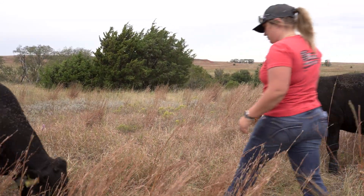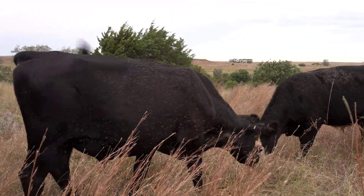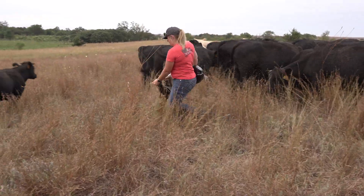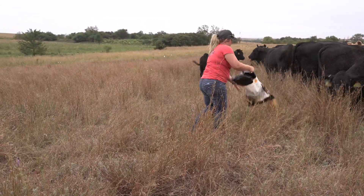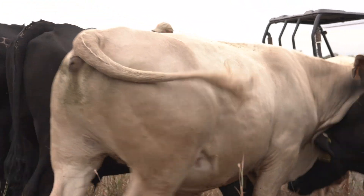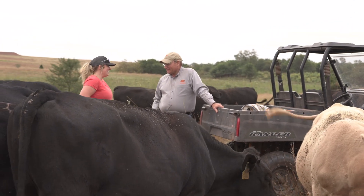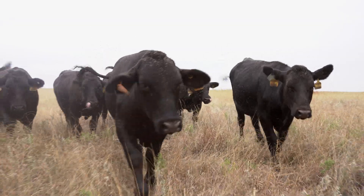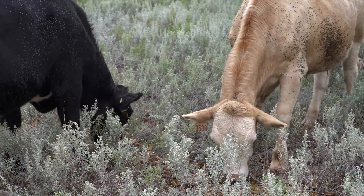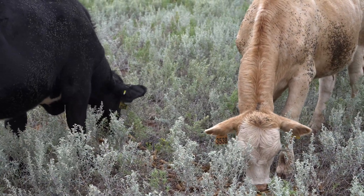Dairy beef calves are performing about the same as the native beef calves, maybe just a little bit less. The beef calves will still outperform them in some aspects, but what we've seen is that these dairy beef crosses are really complementing the beef side and leaving the dairy side behind, so they're doing better in the feedlot. They're pretty even, and I think we'll get some really cool data running them alongside each other. Weight-wise right now they're looking really great and very similar to each other.